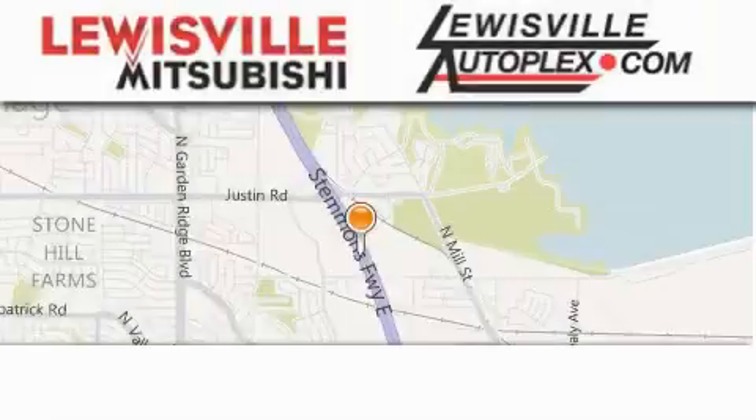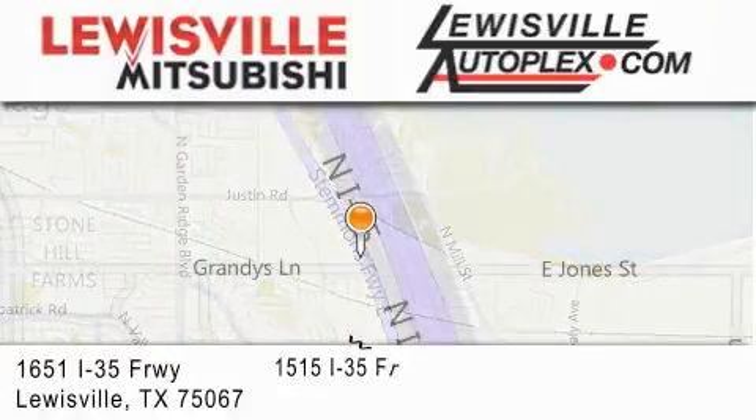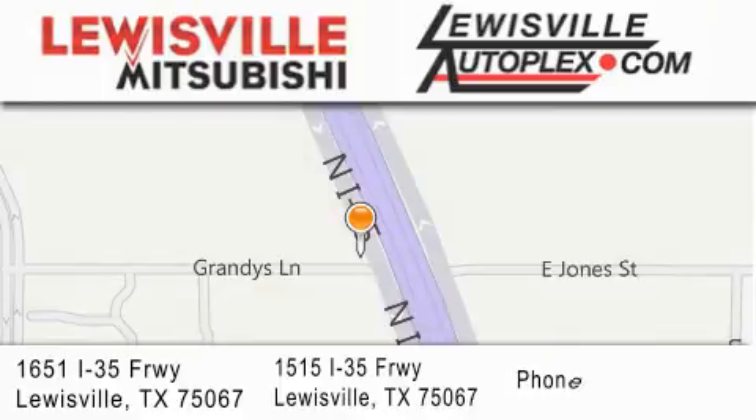Jupiter Chevrolet is located at 11611 LBJ Freeway in Garland. Our goal is to exceed all of your expectations to ensure that you'll return for future visits.